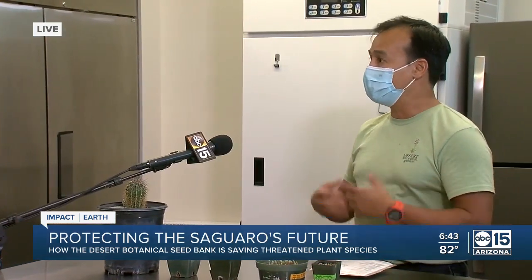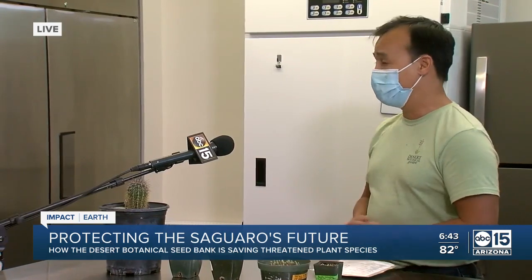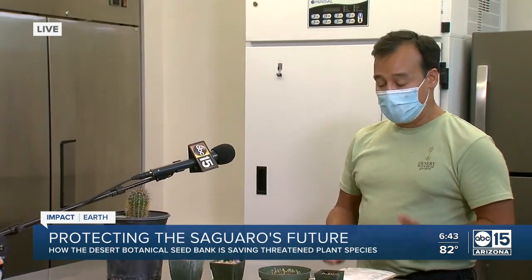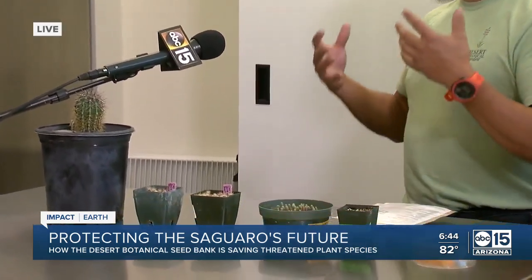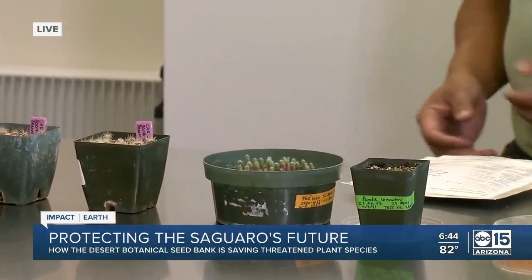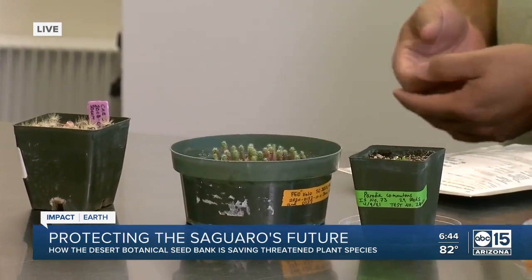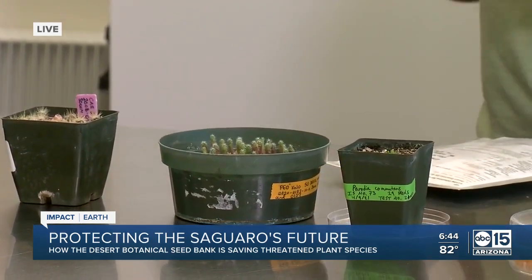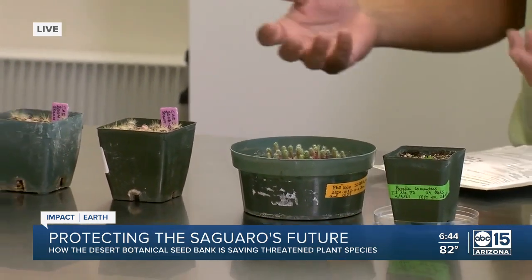We can grow those seeds out and use them for restoration projects or for further conservation here at the seed bank. In addition to learning how the seeds work, we also have a long-term storage project — that's what the seed freezers are here for. We study how long we can keep these seeds, and they could potentially be stored in these freezers for decades, centuries, and still maintain viability.